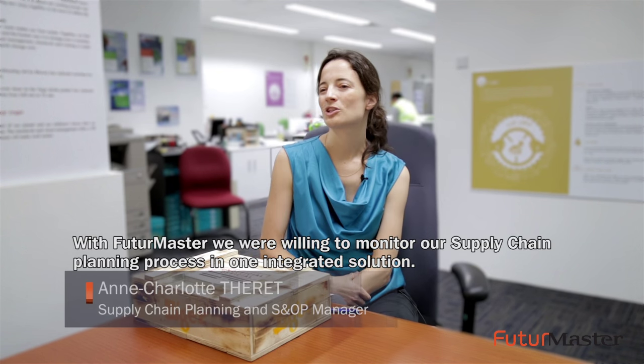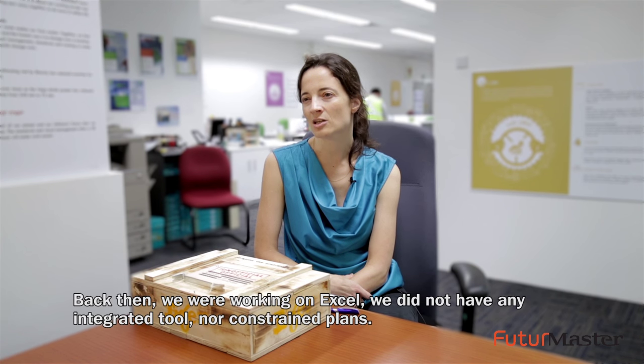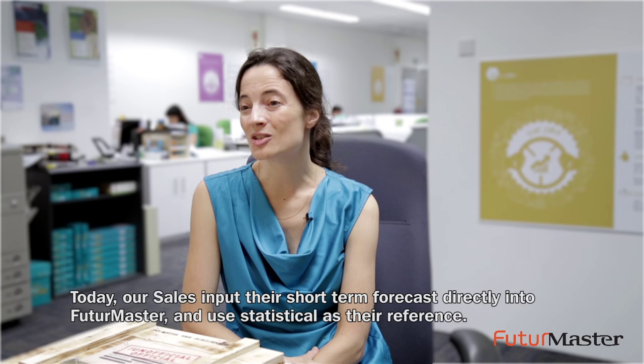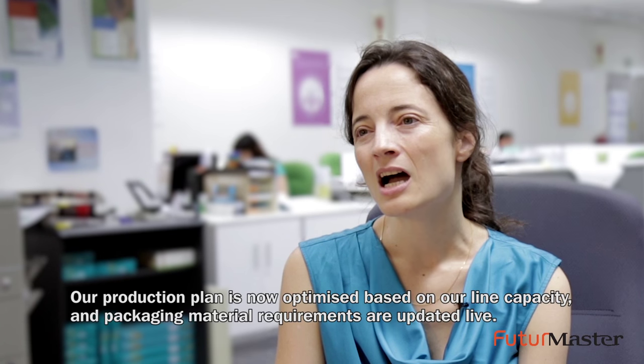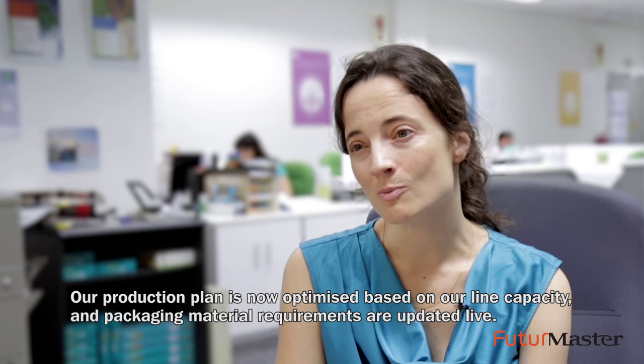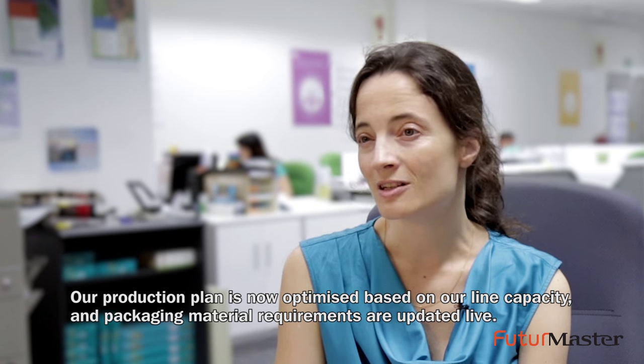With FM we were looking to monitor our supply chain planning process in one integrated solution. Before, we were working on Excel and did not have any integrated tool nor constrained plans. Today our sales input their short-term forecast directly into Future Master and use statistical data as a reference. Our production plan is now optimized based on our line capacity and packaging material requirements are updated live.